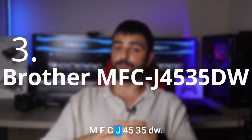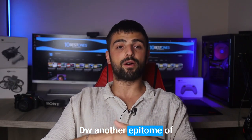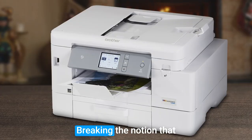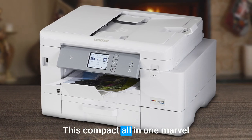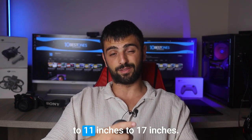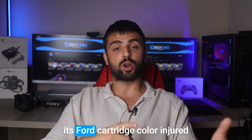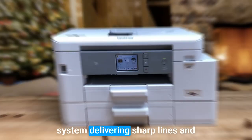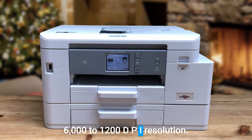Number 3. Brother MFC-J4535DW is another epitome of a great duplex printer, breaking the notion that efficient double-sided printing requires a bulky office machine. This compact all-in-one marvel boasts impressive automatic duplex capabilities, with the ability to print borderless double-sided documents on media of up to 11 by 17 inches. It excels in both black and white and color with its four-cartridge color inkjet system, delivering sharp lines and vibrant depth at an impressive 6000 by 1200 dpi resolution.